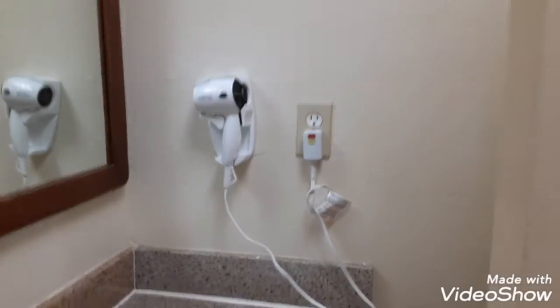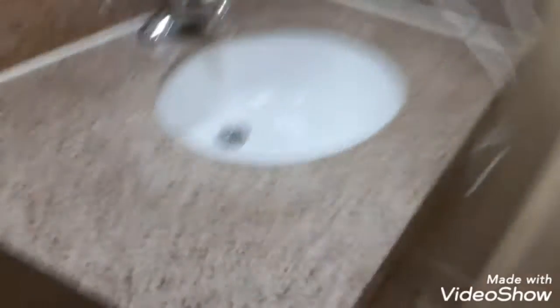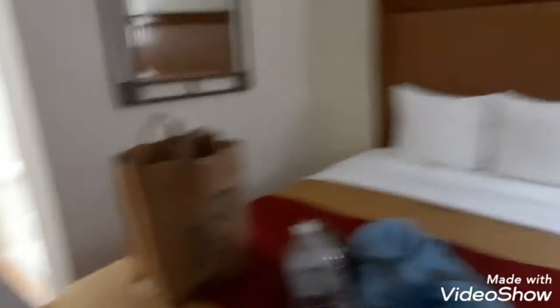Here are the dials — you've got off, medium, low, and high. You've got the two beds, a flat-screen TV, and this gives you a view outside. There's also Wi-Fi, though I already have some on my phone and I'm not sure how fast theirs is.